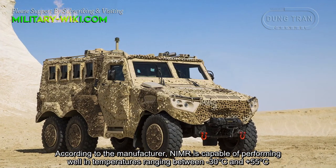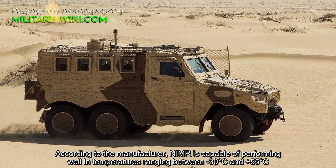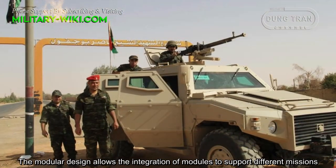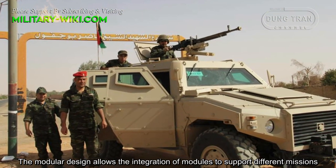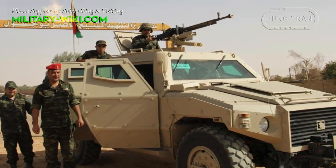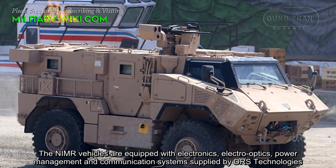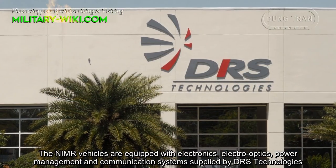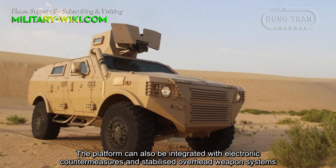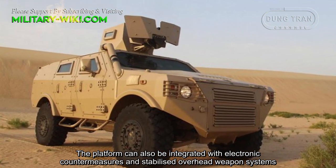According to the manufacturer, NIMA is capable of performing well in temperatures ranging between minus 30 degrees and plus 55 degrees Celsius. The modular design allows the integration of modules to support different missions. The NIMA vehicles are equipped with electronics, electro-optics, power management, and communication systems supplied by DRS Technologies. The platform can also be integrated with electronic countermeasures and stabilized overhead weapon systems.